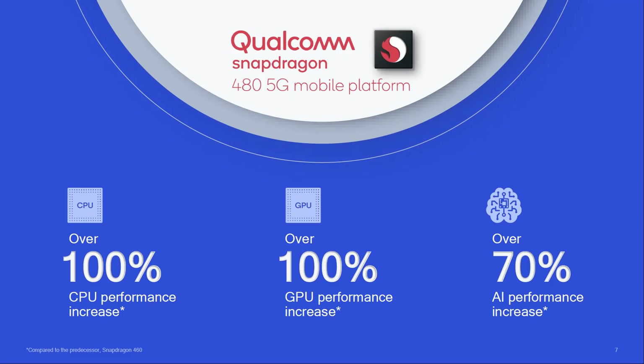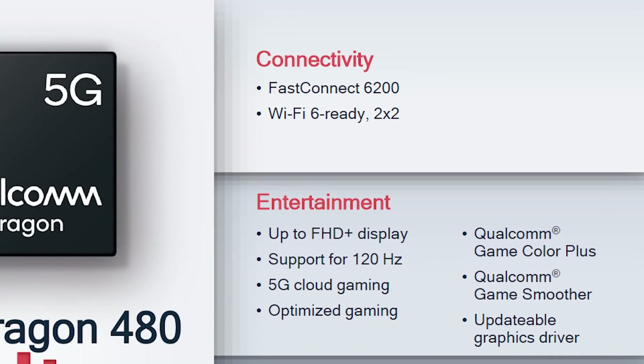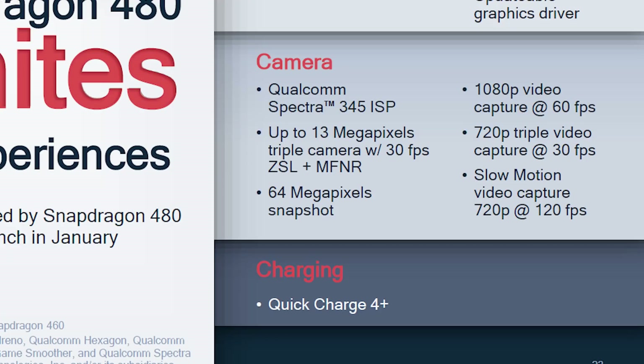So the key takeaways for the Snapdragon 480: 100% CPU increase in performance, 100% GPU increase in performance, 70% AI increase in performance, and 5G. On top of that, you've got Wi-Fi 6 ready, Bluetooth 5.1, 120Hz display support for full HD+, a triple ISP with dual full HD video capture, triple video capture at 720p, and the latest Quick Charge technology.